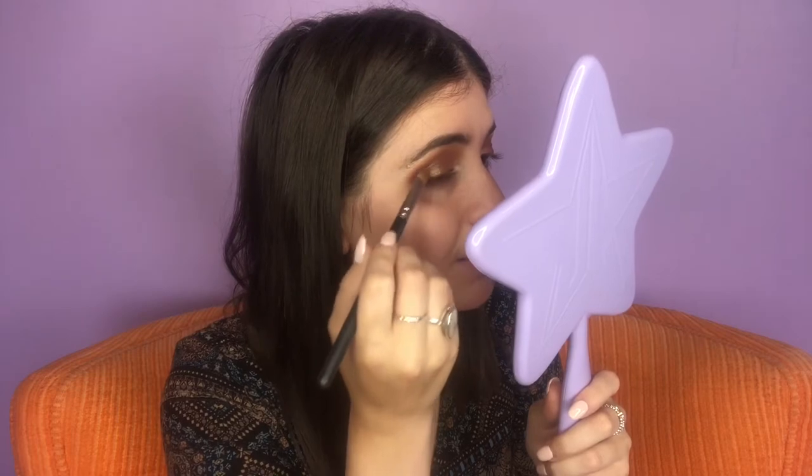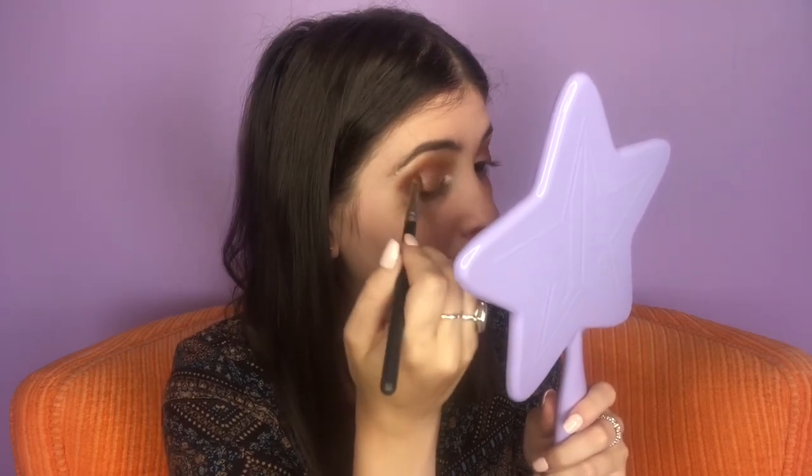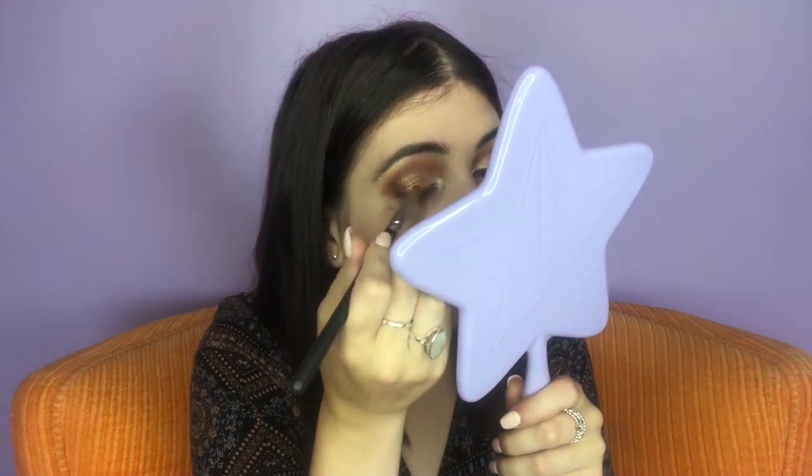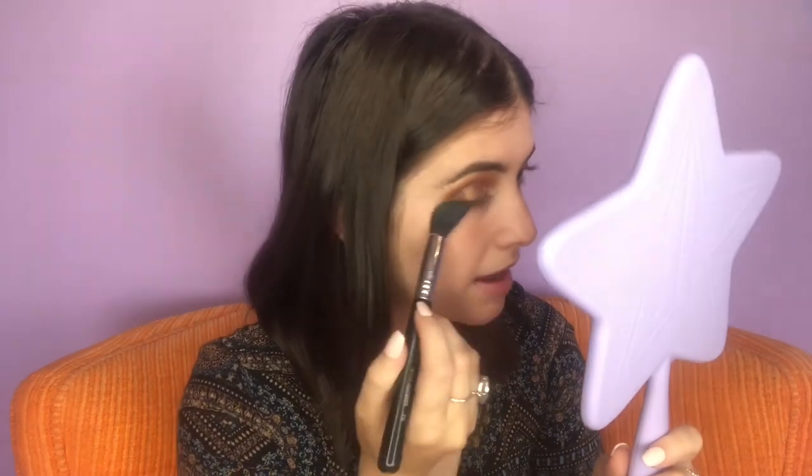Last but not least — wow, look at my fallout — this color right here is going right on the center of the lid. That was actually really easy to get the fallout off. I still need to go back over it but I want to finish the eye first. My leaky eye is kind of ruining it, but what are you gonna do. Now I'm just taking this color and it's going right on the outer part of the eye.